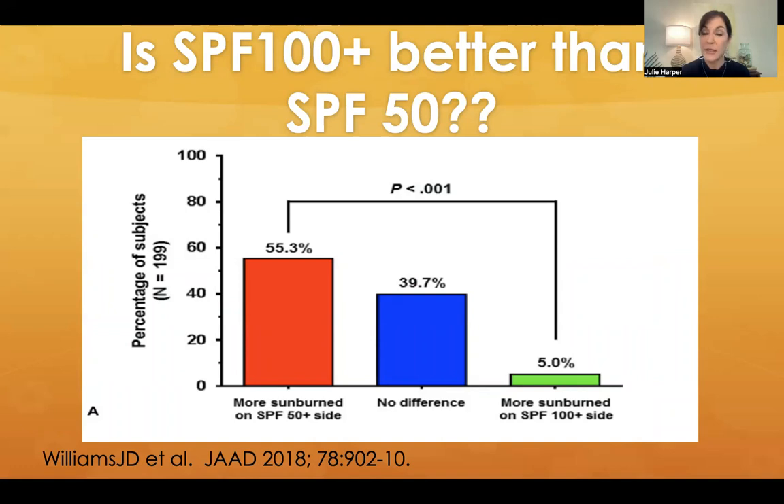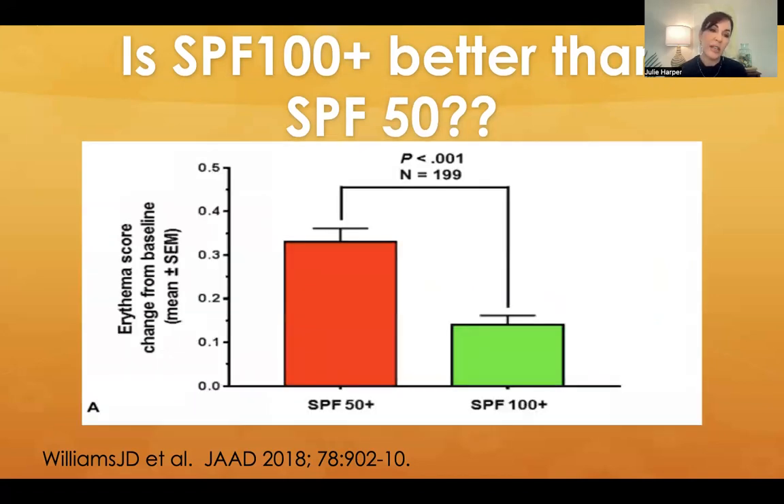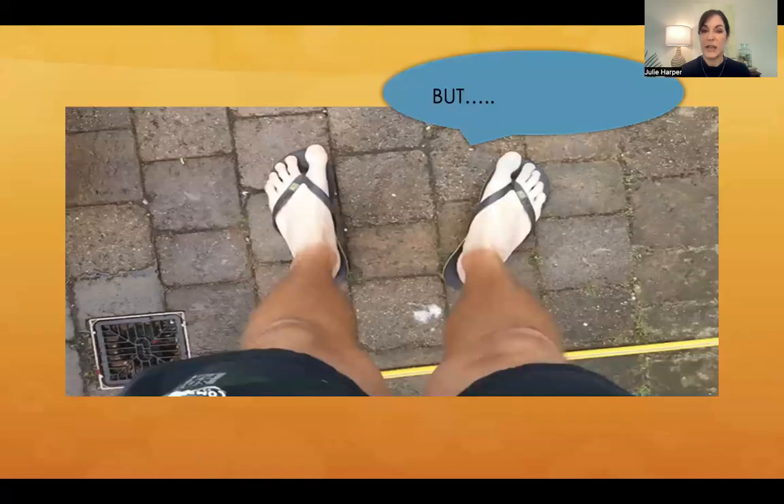So did we see a difference between the SPF 100 and the SPF 50? The answer is absolutely yes, and it was statistically significant. 55.3% had more sunburn on the SPF 50 side, about 40% had no difference, and 5% had more sunburn on the SPF 100 side. When you look at change in erythema score, there was definitely statistically significant more erythema on the side of the face with SPF 50 versus SPF 100. So there is a difference.